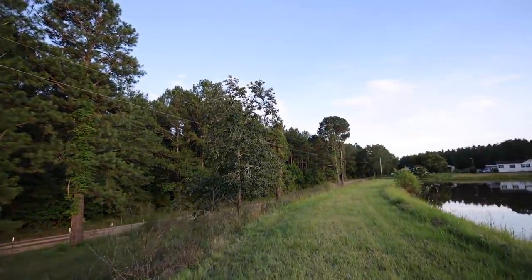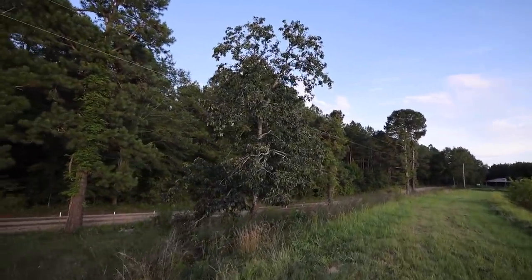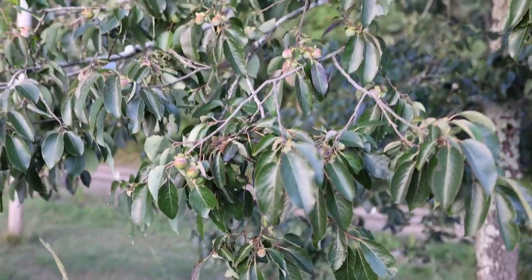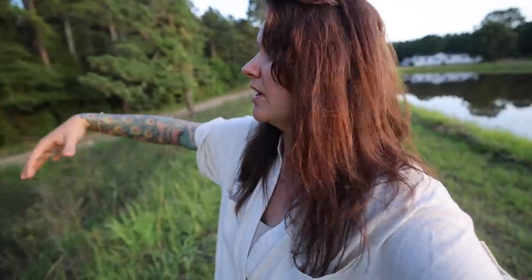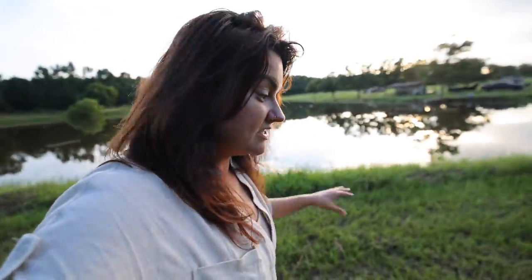Right here next to the pond is a mature persimmon tree and it is very heavily loaded down with fruit — really nice to have already established. My thought here is to do maybe some terracing or swales on the side where it is a little steeper, and maybe plant just some rows of fruit trees down along the side.